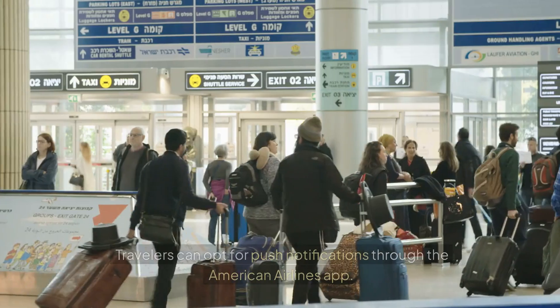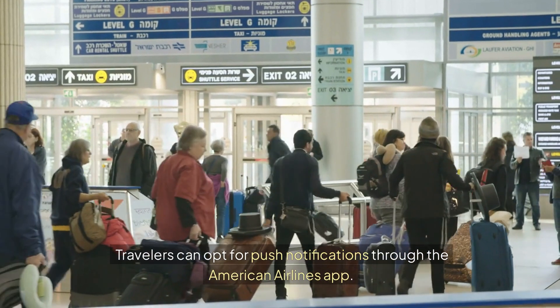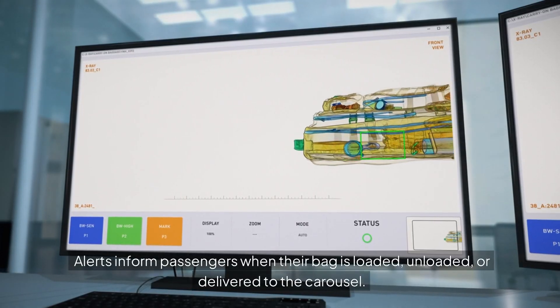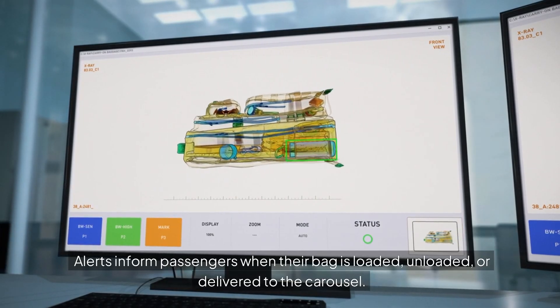Real-time Notifications: Travelers can opt for push notifications through the American Airlines app. Alerts inform passengers when their bag is loaded, unloaded, or delivered to the carousel.